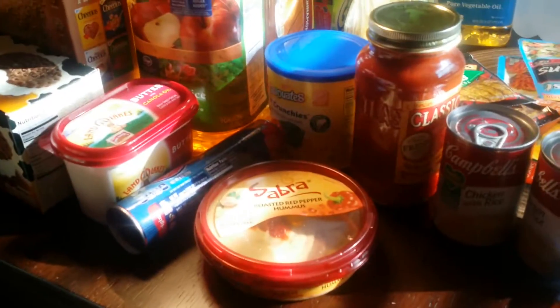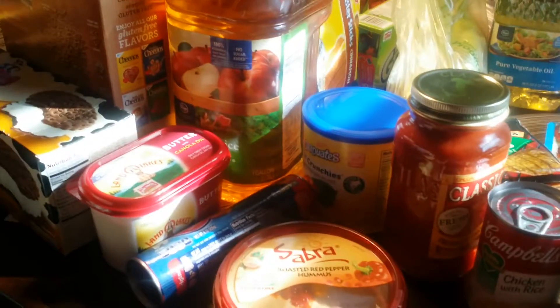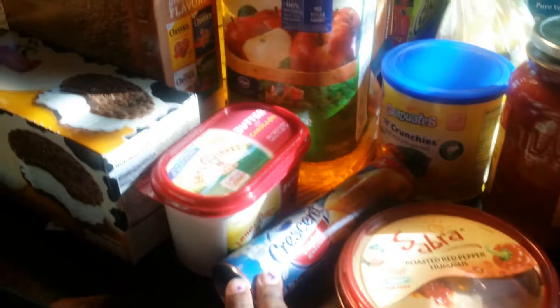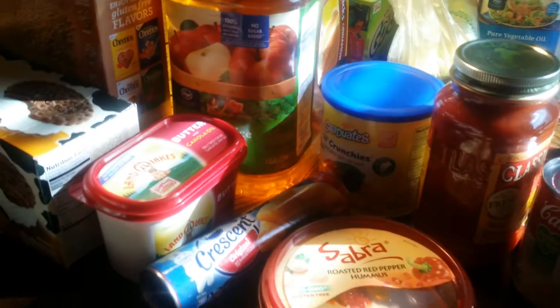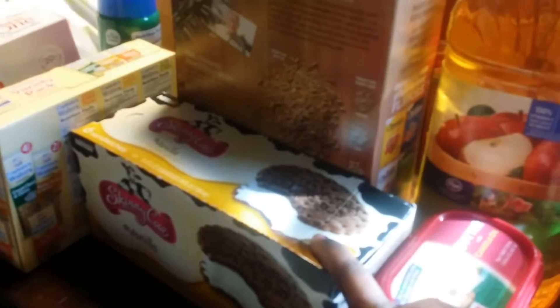I am loving the hummus — I get the roasted red pepper hummus. I also got a can of croissants to have on hand for Saturdays, and a tub of butter. I got Skinny Cow ice cream bars as a treat around the house, and some cookies mostly for my son as rewards or treats during the week.